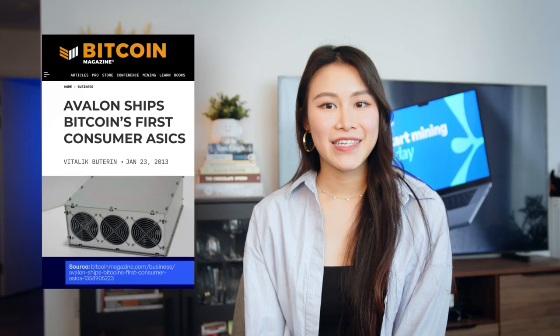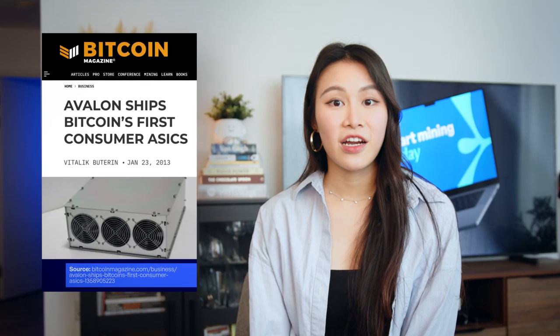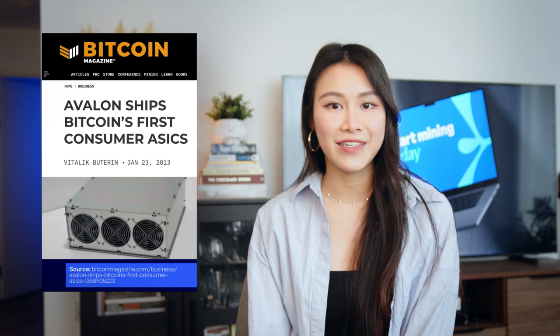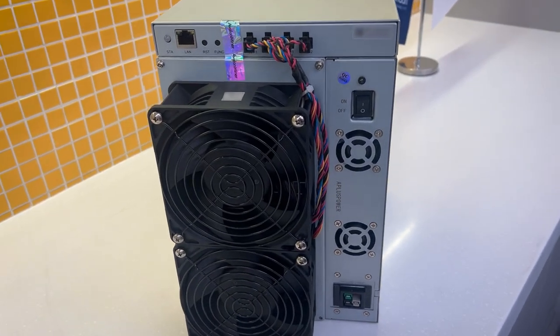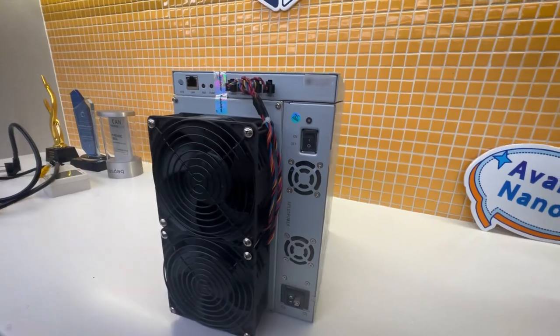They shipped their first Bitcoin mining ASIC back in 2013, and after 11 years of innovation, we are excited to test their latest product, the Avalon A1566. While still in pre-order, we are giving you a sneak peek at its real-world hashrate and performance metrics. Let's dive right in.